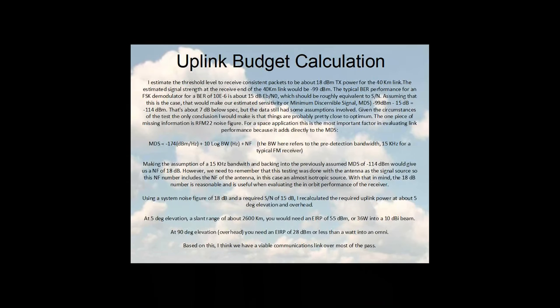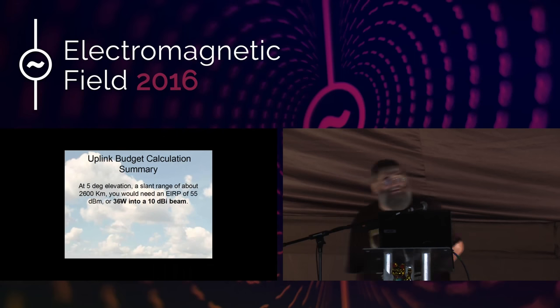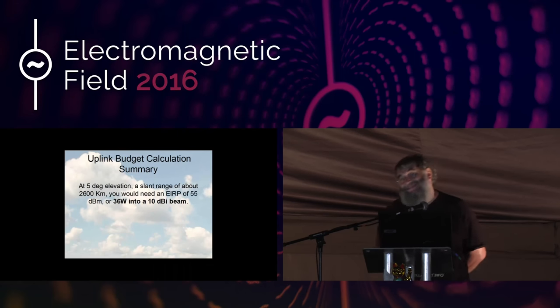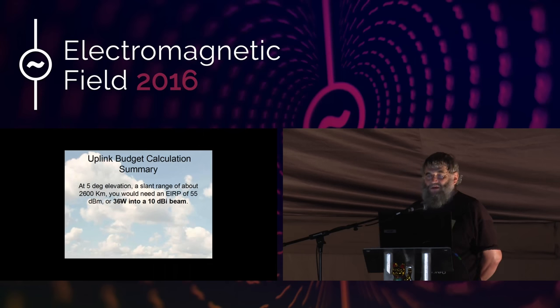I fed the results of the hilltop-to-hilltop test back to Howie, my colleague in America. The net result was that for the uplink — if you wanted to talk to the satellite — we needed 36 watts of power into a 10 dB beam. A 10 dB beam is something like this arrow antenna, a satellite antenna. So using that and a 36-watt amplifier I built myself — this thing cost about 50 or 60 quid to build — we would be able to talk to our satellite. As it happens, comms were better than expected: I was once able to send a message to $50 sat and it responded using 25 watts when it was 2,200 kilometers away.